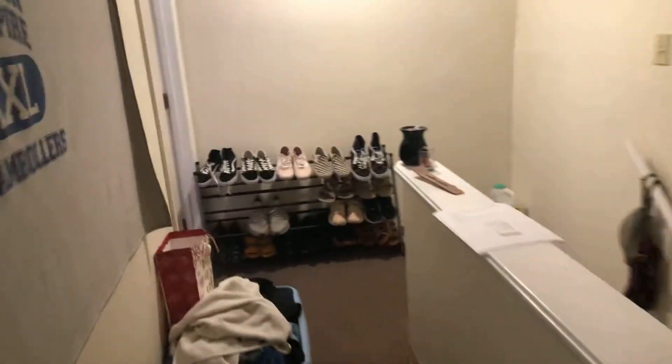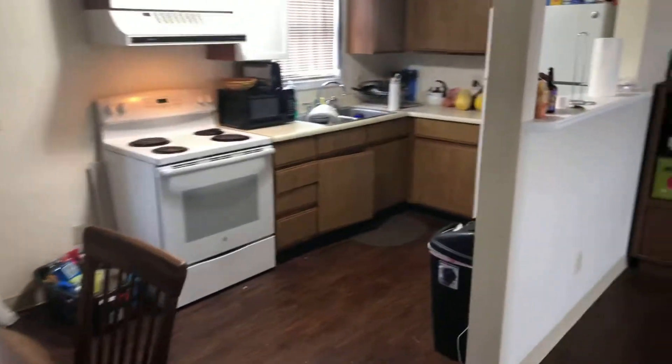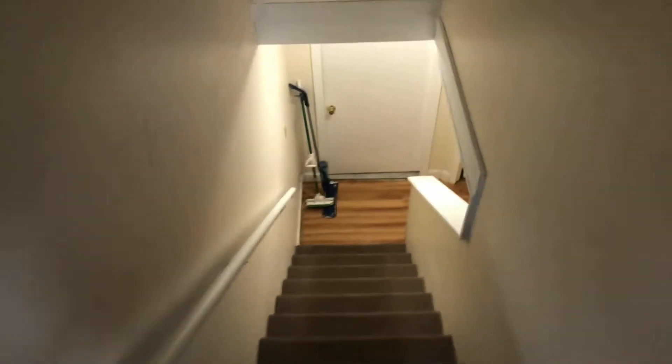We'll go back downstairs and check out the other two bedrooms and a full bath downstairs. Another look at the kitchen on the way. Two more bedrooms and a bathroom downstairs.